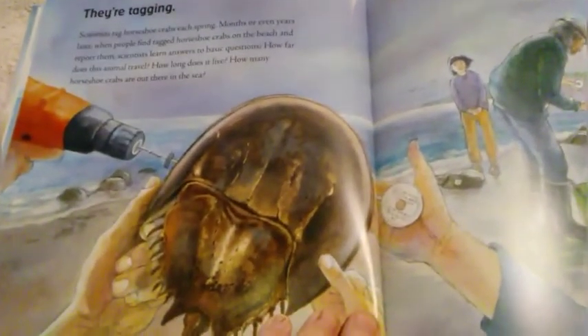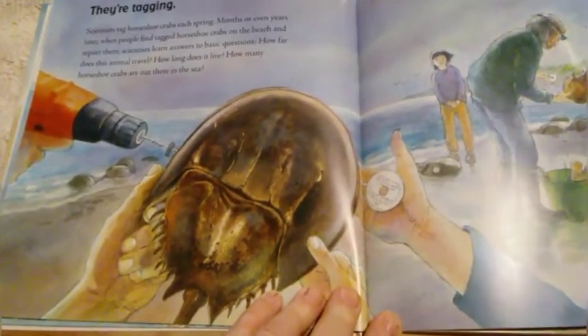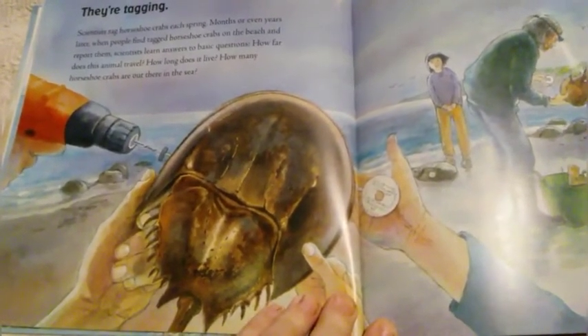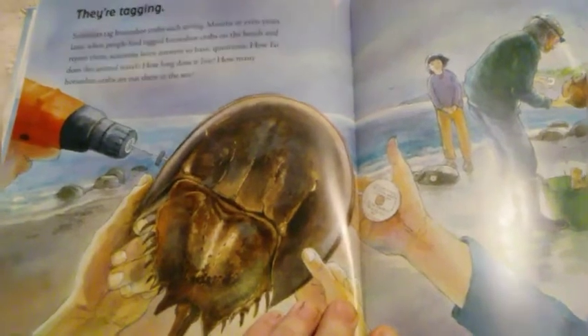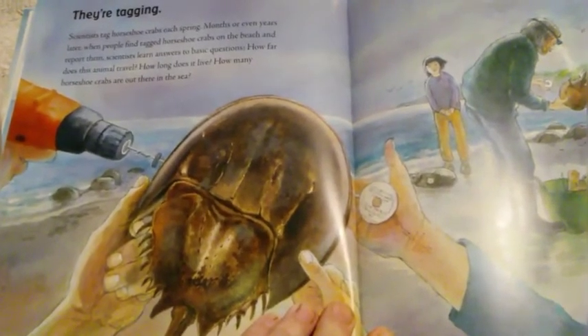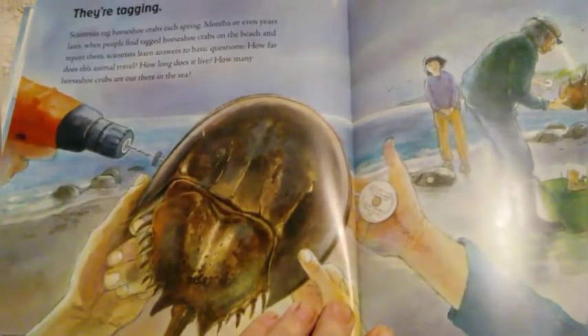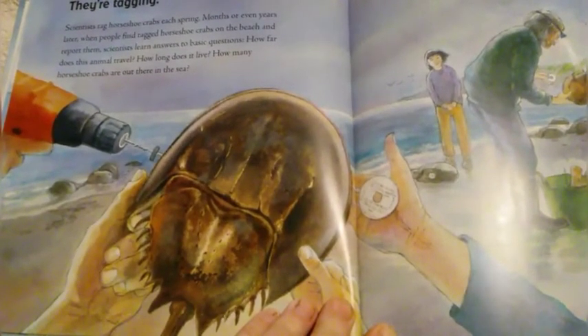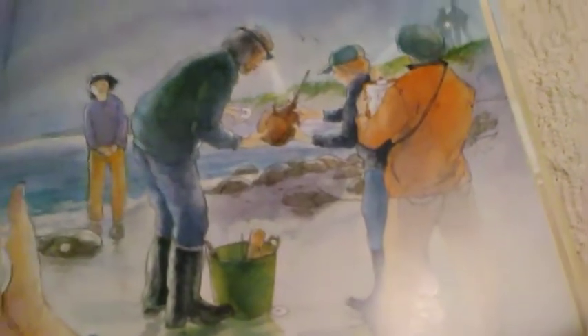They're tagging. Scientists tag horseshoe crabs each spring. Months or even years later, when people find tagged horseshoe crabs on the beach and report them, scientists learn answers to basic questions: How far does this animal travel? How long does it live? How many horseshoe crabs are out there in the sea? It doesn't hurt the horseshoe crab — they just drill a little hole in the shell and put a little round circle that you can collect information from.